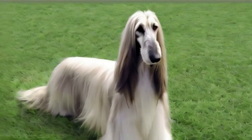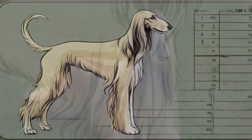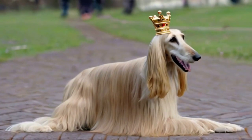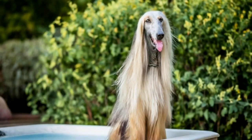The Afghan Hound, often dubbed the King of Dogs, stands out with its majestic presence. With a height of 25 to 27 inches and a weight range of 50 to 60 pounds, this medium to large breed captivates with its slender build and aristocratic head crowned by a distinctive topknot. Their luxurious coat, available in various colors, demands regular grooming for optimal health and shine.